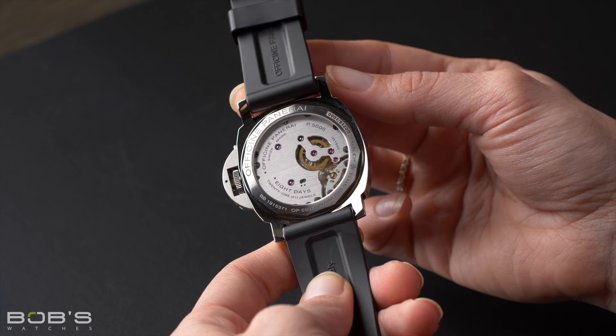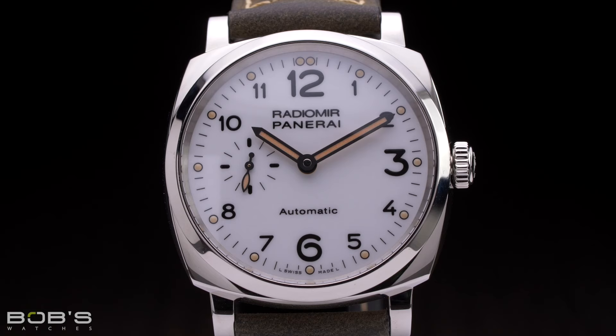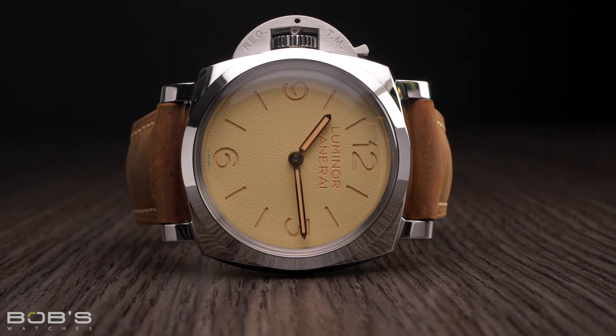At the present time, all Panerai watches fall into one of four collections: the Radiomir, the Luminor, the Luminor Due, and the Submersible.